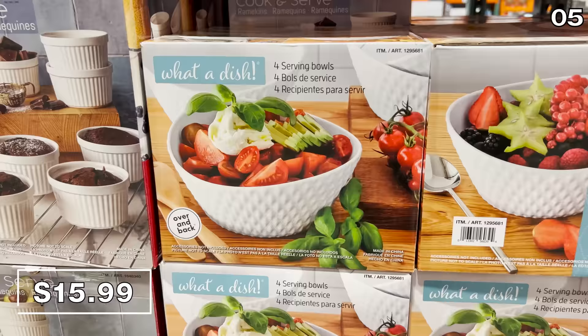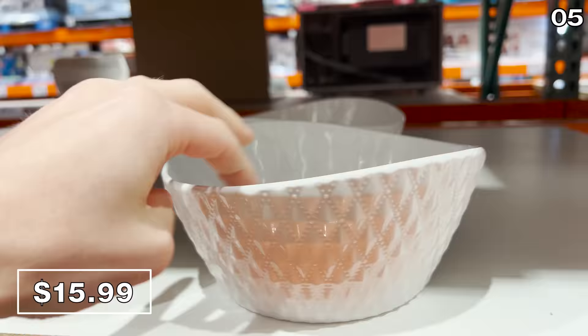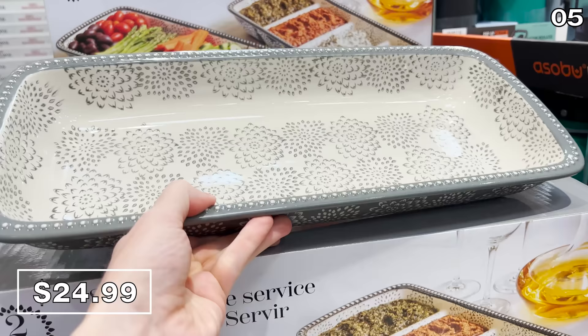This four-pack of stoneware serve bowls for $16 has a nice exterior texture — wonderful for salads, soups, dips and chips, or serving up baked goods. This two-piece serving set for $25 would be great to host guests around Thanksgiving and provides nice versatility: the first tray is compartmentalized for dips or snacks, and the second tray sports a more traditional design with no divots.